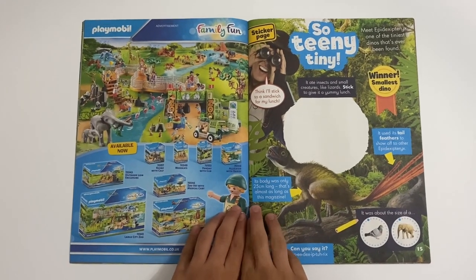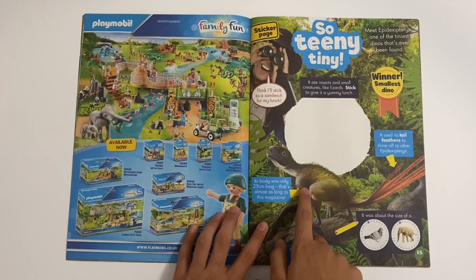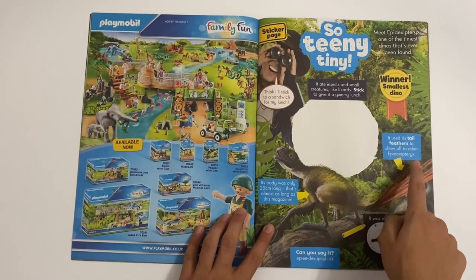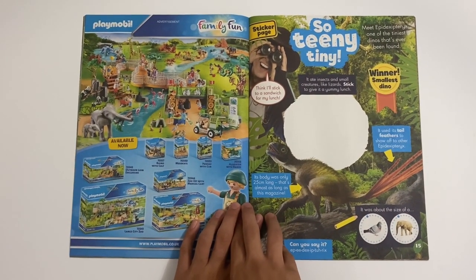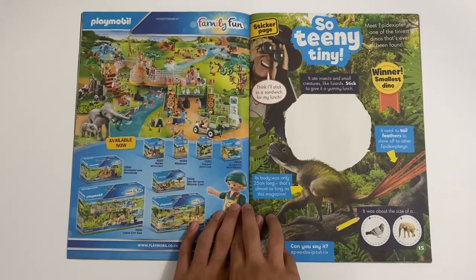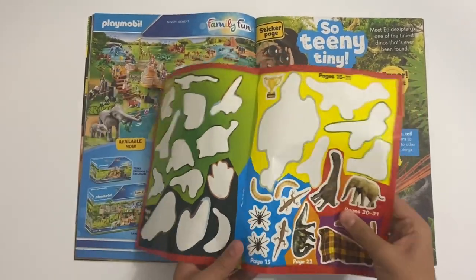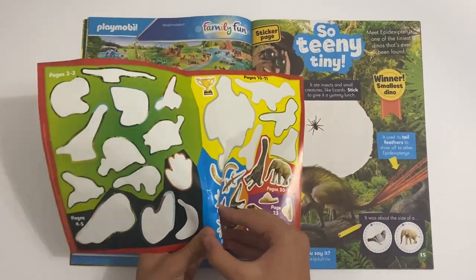Then you've got So Teeny Tiny. So look at this Elipasagus - that's cool. You can see its tail. It's got feathers to show off. And it ate insects, small creatures like lizards. So to give it some lunch, I think it would be this one here. You don't need to colour this in - it's just for the insects.